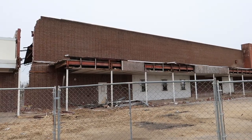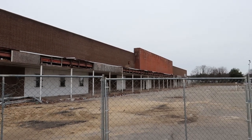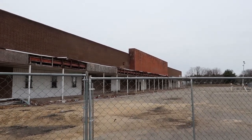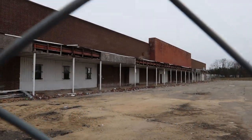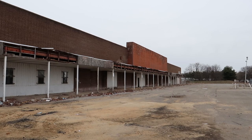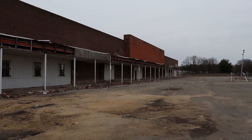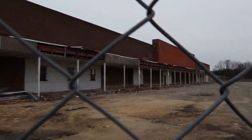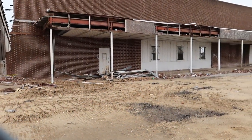Hello everyone, today we're going to be checking out another dead strip mall, but this one has something really special. We are here in Paulsboro, New Jersey, and this building we're looking at is a former Kmart which later became an Ames. As you can see it's fenced off, and it looks like an old Kmart — very rundown. It looks like they are in the process of dismantling it; not sure if they're going to straight-up demo it or do something else with it.